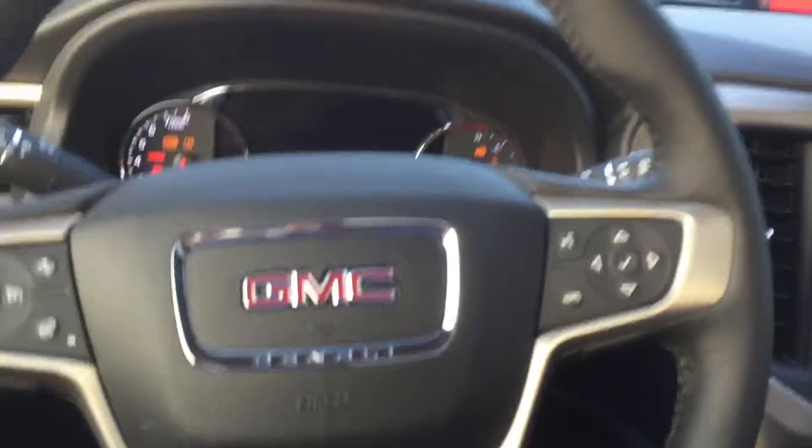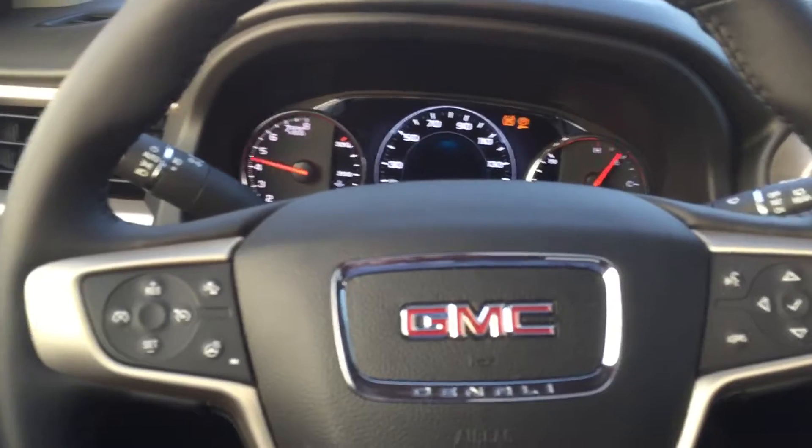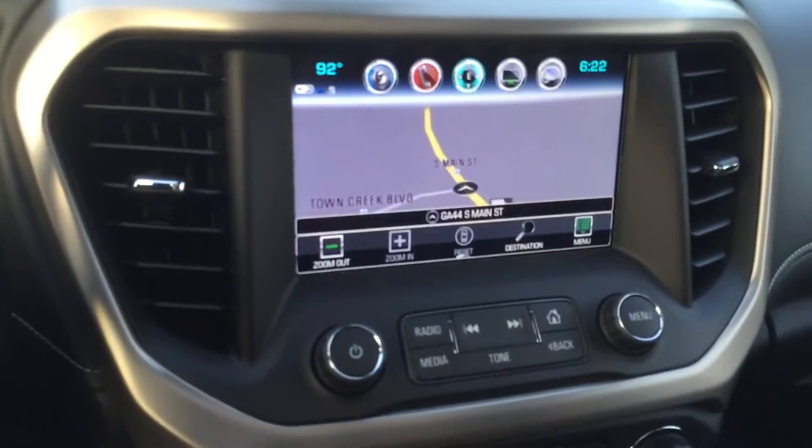Push-button start. Heated steering wheel. Built-in navigation.